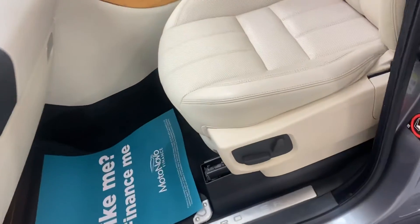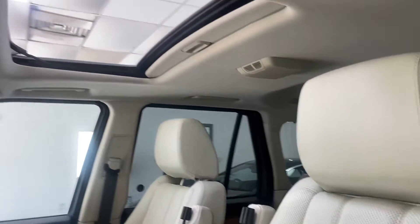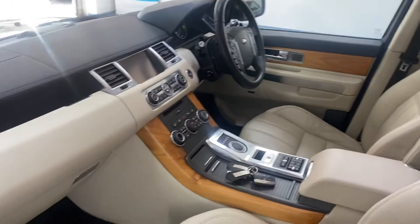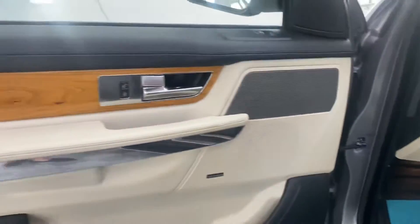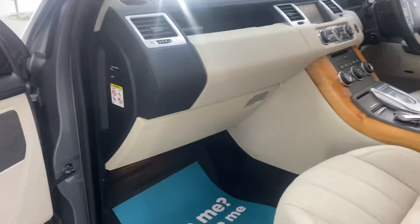The leather's in fantastic condition — perforated — and we've got the light wood veneer finish throughout. There's finance available so please give us a call for monthly figures. It also features a Harman Kardon sound system.